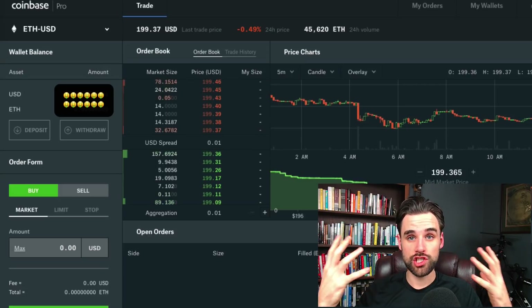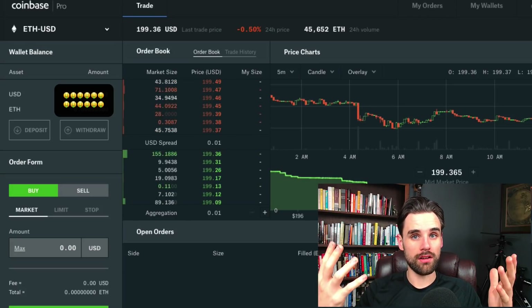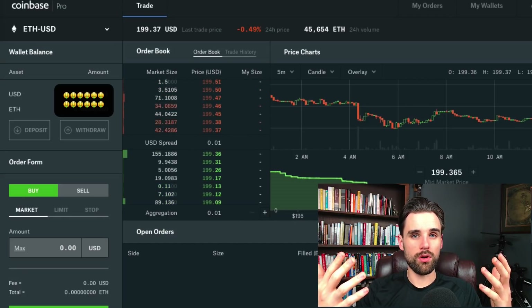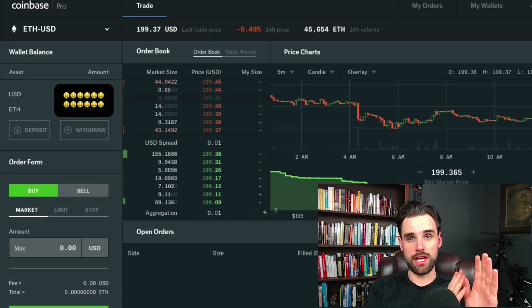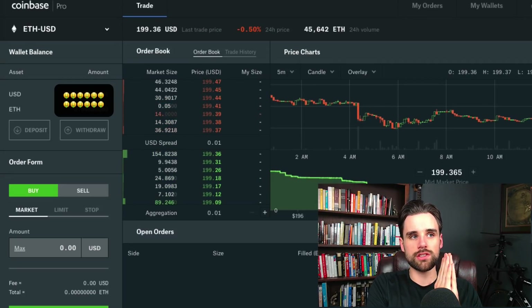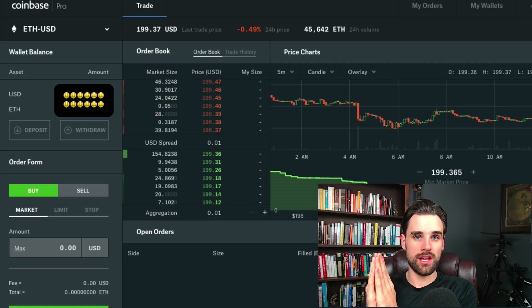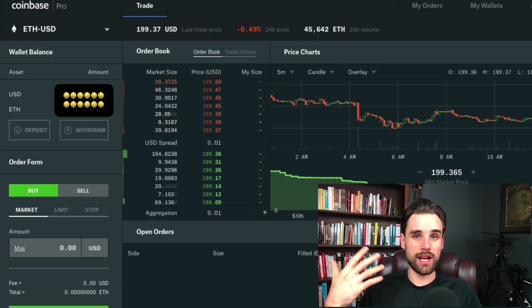Before I explain how exchanges work, let's first establish that there are really two types of cryptocurrency exchanges right now. There's a traditional cryptocurrency exchange like Coinbase — that's called a centralized exchange, which basically means your funds are kept on the exchange, everything is governed by a central server, and they manage your private keys. The other type is a decentralized exchange that leverages blockchain technology to add additional security to your trading.